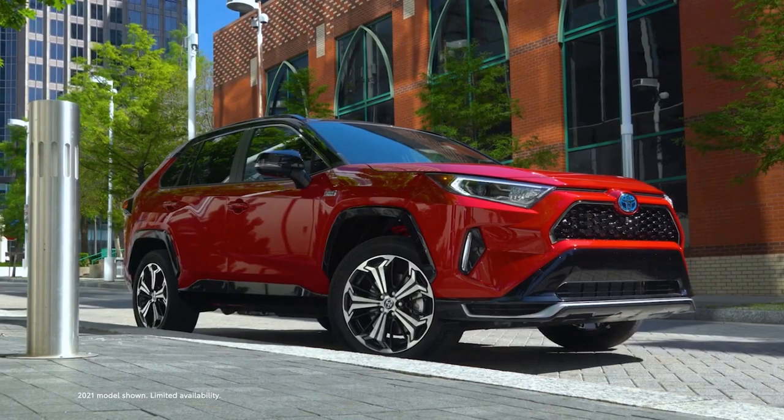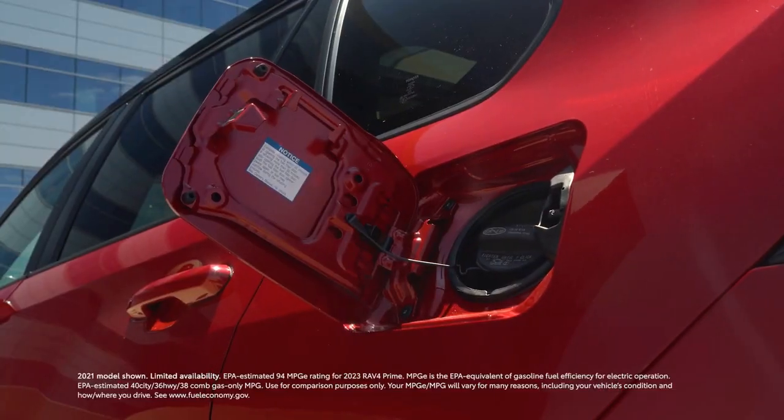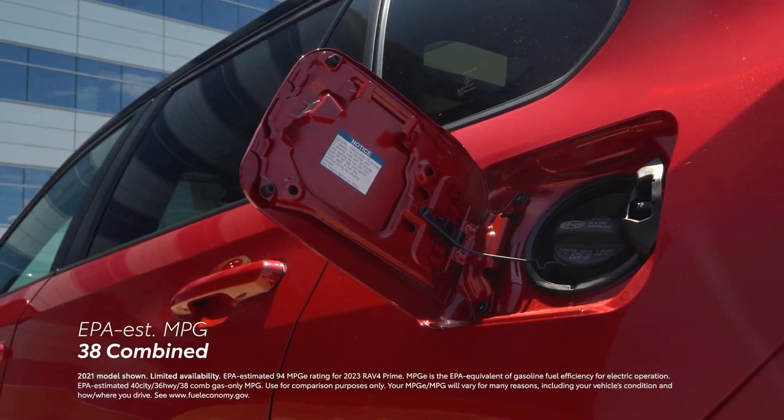If for any reason you're unable to plug in to recharge, no problem. RAV4 Prime simply carries on as a standard hybrid, with an EPA-estimated rating of 38 miles per gallon combined.